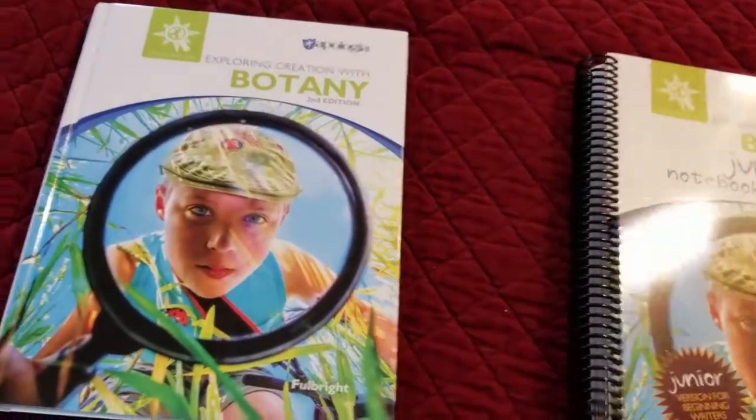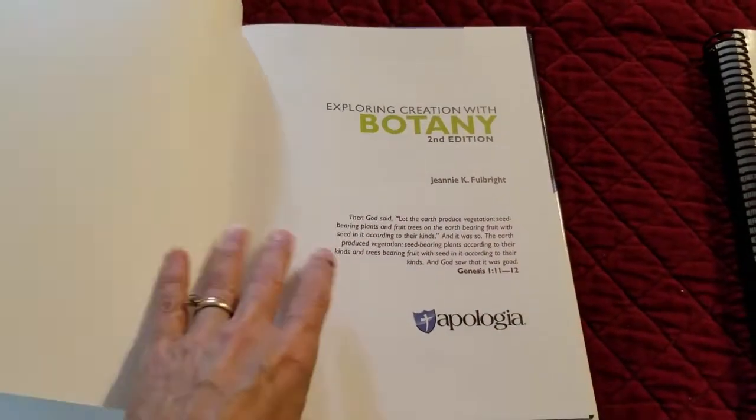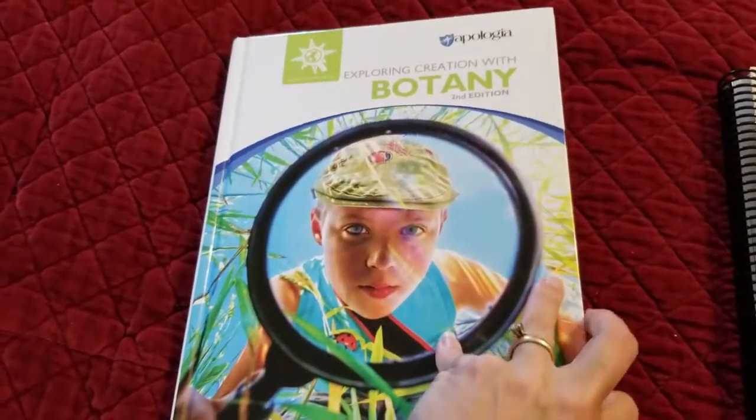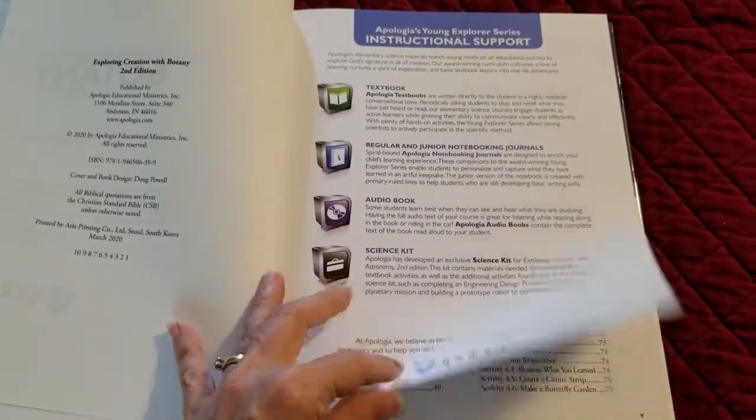I love these texts — they're written so they're very easy for the kids to understand. I really appreciate that for the younger kids they're going durable and keeping them hardcover. That makes such a difference in passing it down.